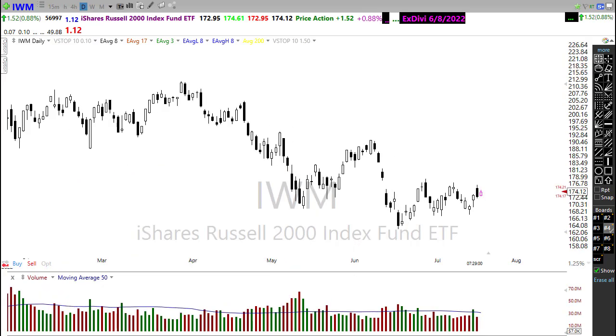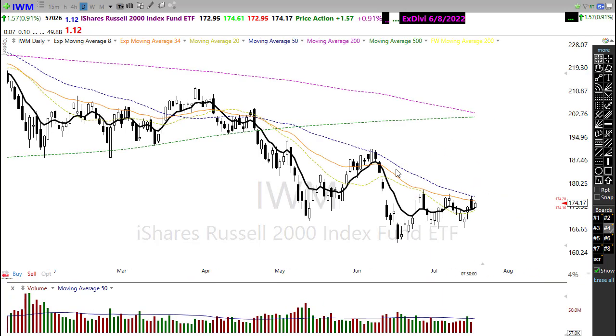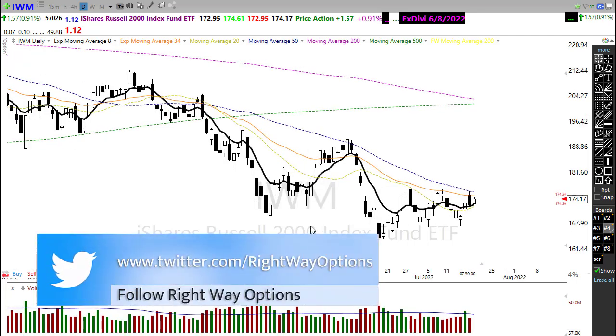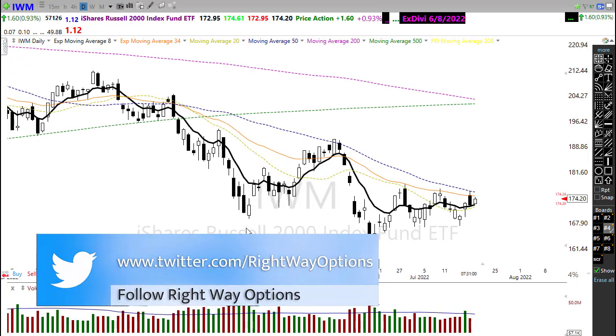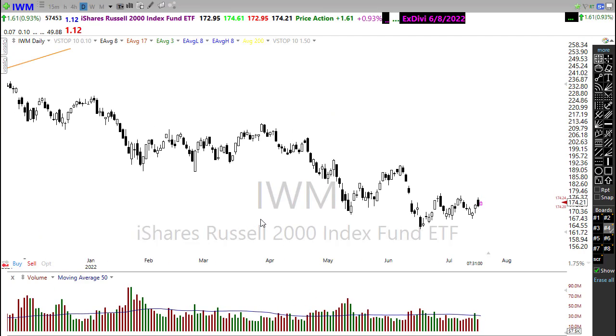IWM also shows a very similar pattern — pressing into the downtrend, struggling at price resistance, trying to hold on to some support and the hope of a little higher low. Our technicals here remain bearish with a failure at the 50-day moving average. The bulls are fighting, but those bears remain tenacious as we run through these earnings reports with tremendous uncertainty around them.